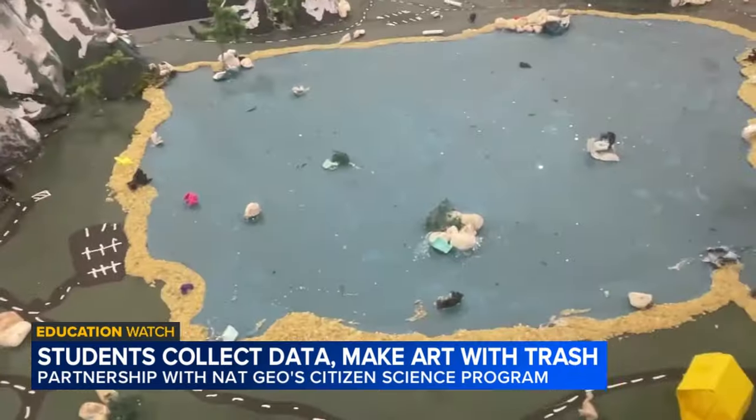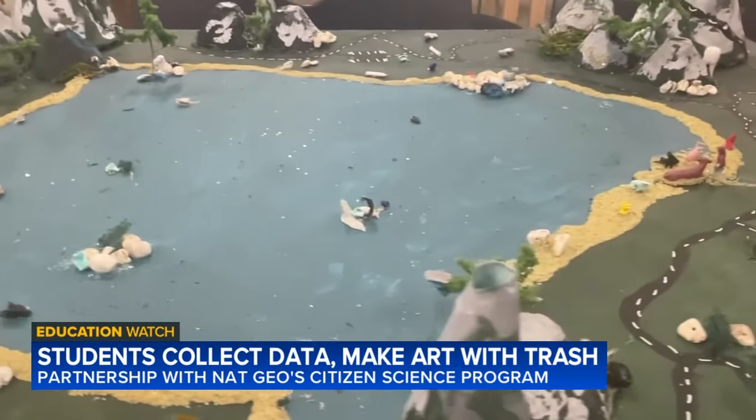I know that we all have to play our part in it and take care of it.